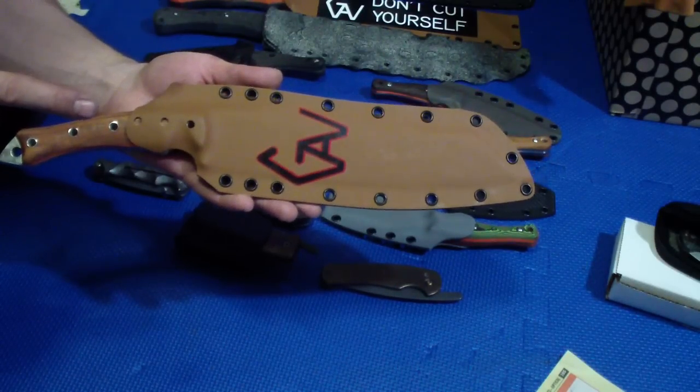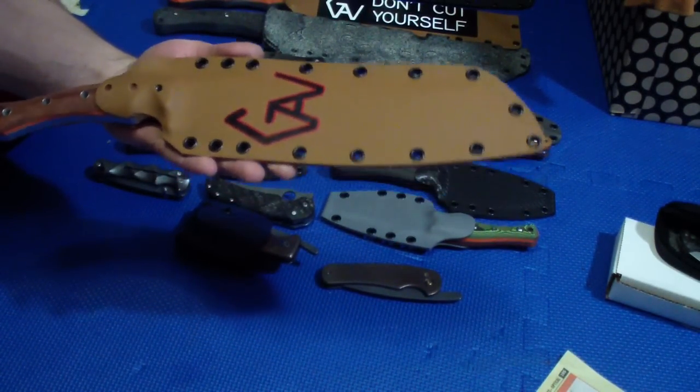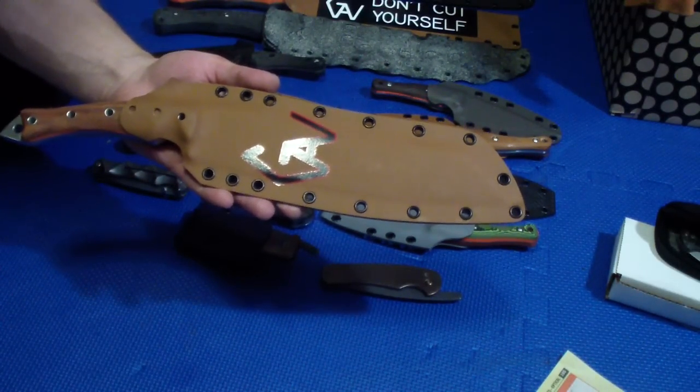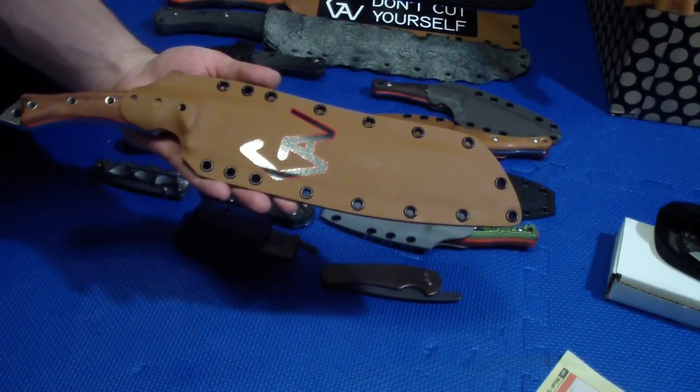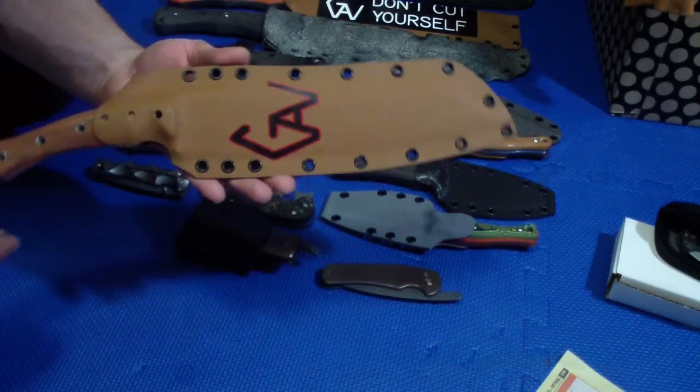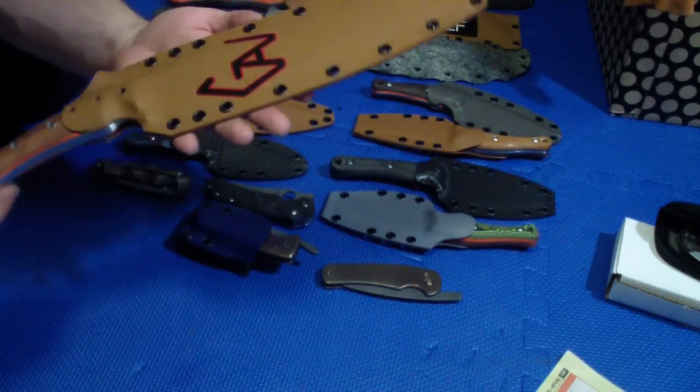A lot of people liked this blade when I did it — it's the Rhino. And it's actually promised to Kylie, which is kind of a big deal for me, because Kylie is like my mentor and my very good friend. Him actually wanting my knife means a lot to me, so I really hope that he's gonna like this.